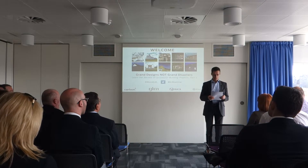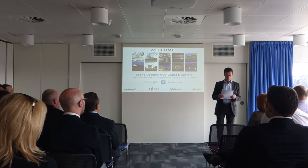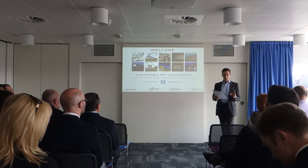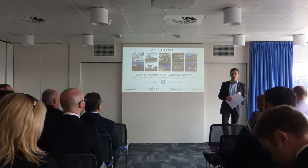Good afternoon and thank you very much for joining us at what I hope you'll find to be a very interesting and educational seminar on the sequence of successful building projects. For those of you that don't know me, I'm Ian Key, I'm the managing director of GLM, Building Surveyors Architects and Project Managers, and I'm a chartered building surveyor.